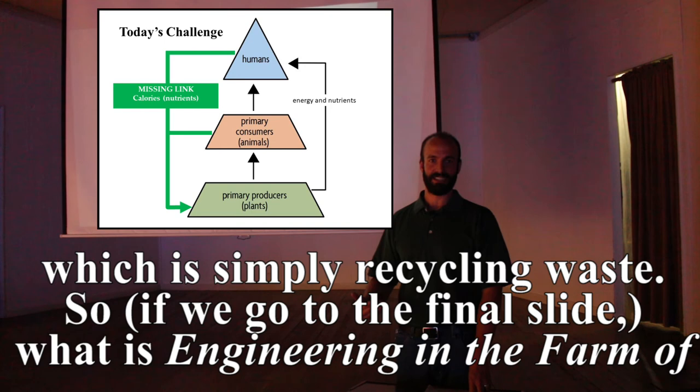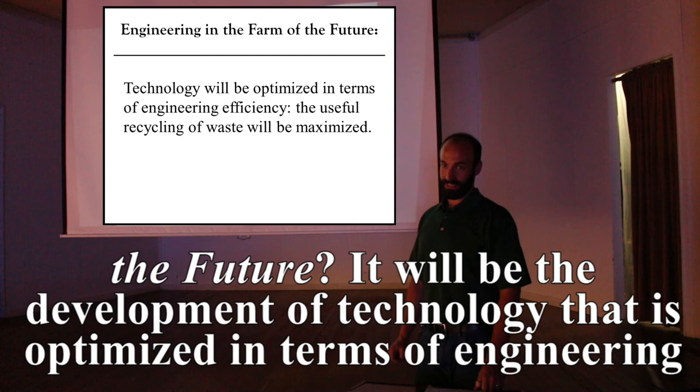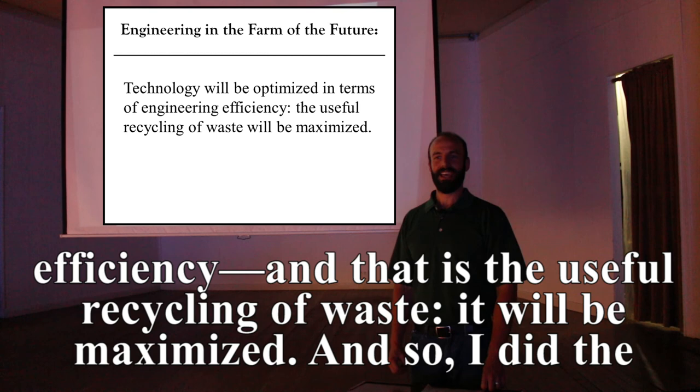So what is engineering in the farm of the future? It will be the development of technology optimized in terms of engineering efficiency — that is, the useful recycling of waste, maximized.